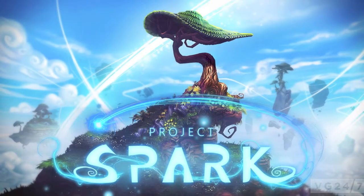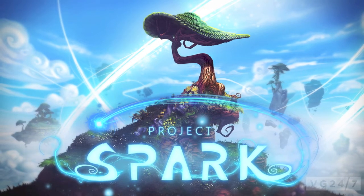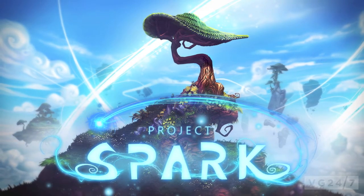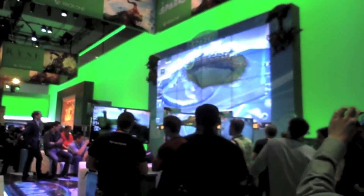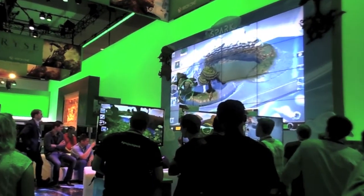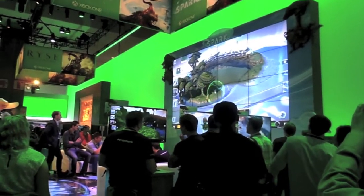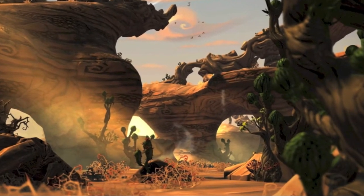Some of the games that I got a glimpse of were Project Spark. Project Spark is an exclusive for Xbox One and I believe it will be for the Xbox 360 as well and for Windows 8. Project Spark was shown off in the Microsoft press conference. What it is, is pretty much a game where you could build environments like adding mountains, rivers, towns, all that stuff through voice commands.